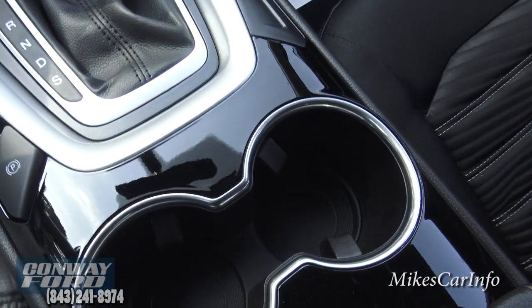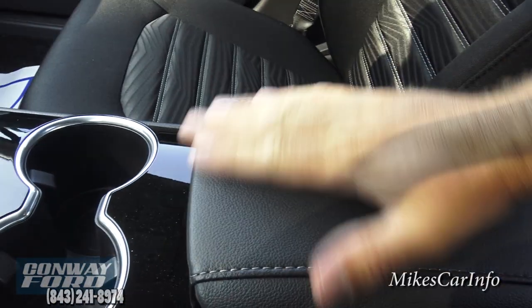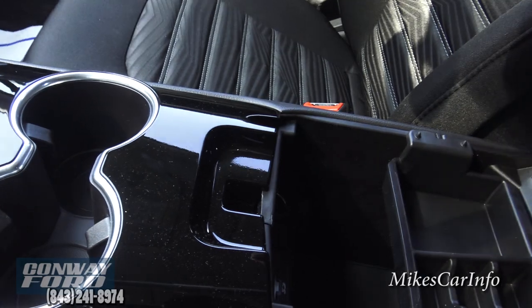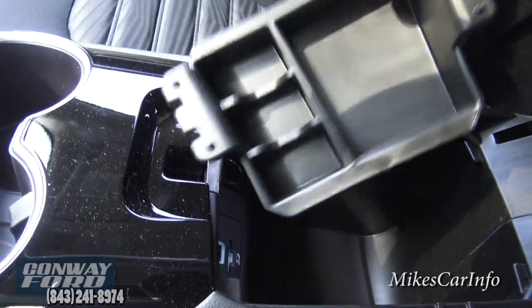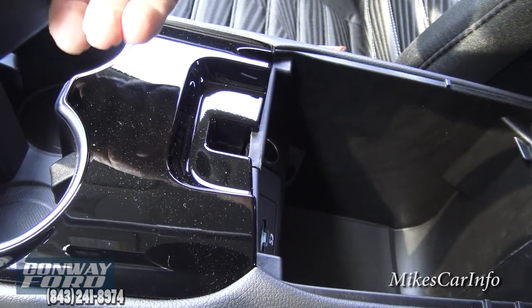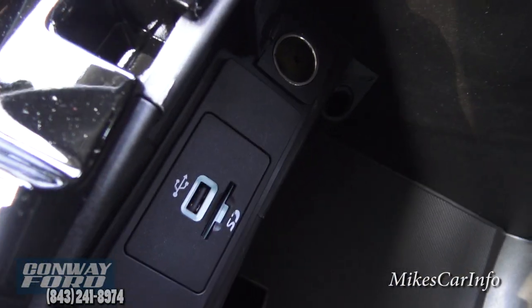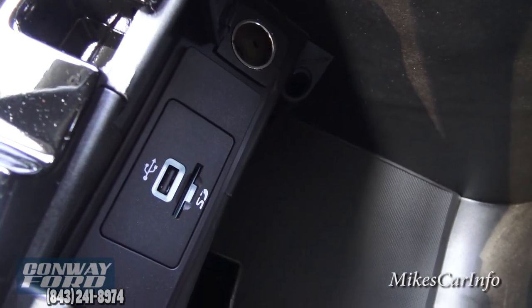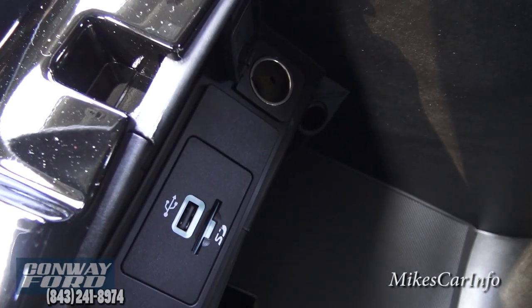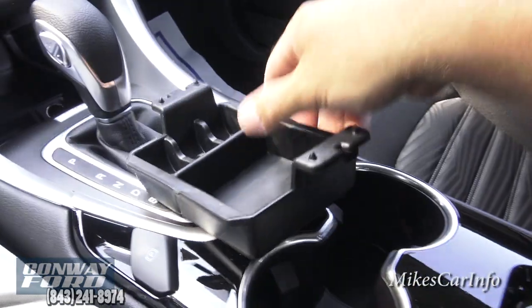There are your cup holders — one is a little deeper than the other to accommodate different cup sizes. Here's your center armrest with plenty of storage. It has a removable rubbery tray you can take out and dump. Inside you have a 12-volt power supply, plus a USB port and an SD card input. The navigation, for example, can be installed by plugging an SD card in there and it installs into the system.